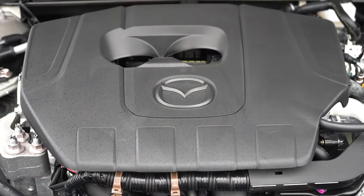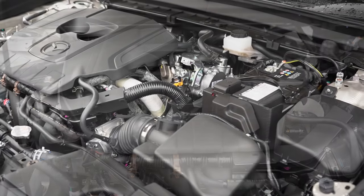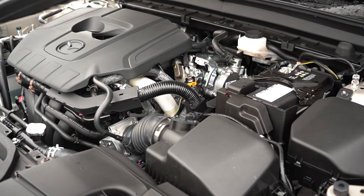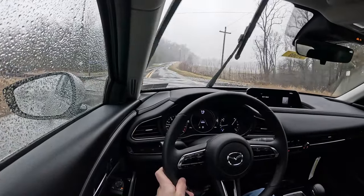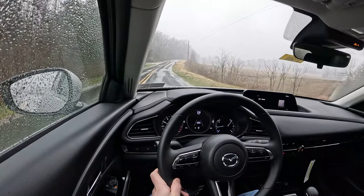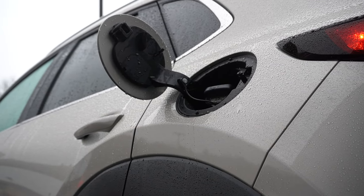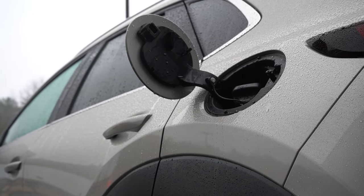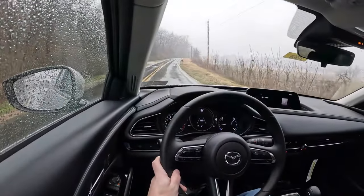Then there is the other powerplant belonging to the turbo trim levels — a 2.5-liter turbocharged four-cylinder putting out 250 horsepower at 5,000 RPM and 320 pound-feet of torque at 2,500 RPM. Power goes to all four wheels through a six-speed automatic. Zero-to-60 for this one is 5.8 seconds — plenty impressive. MPG numbers come in at 22 city and 30 highway, but those figures are on premium unleaded. You can put regular in it, but it will reduce output by around 25 to 30 horsepower.